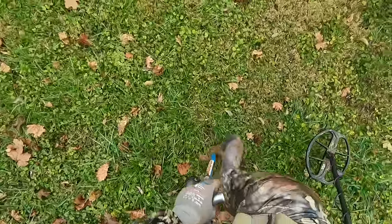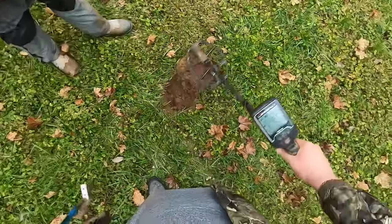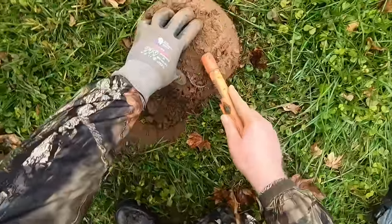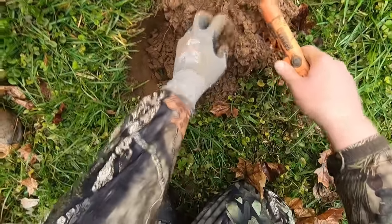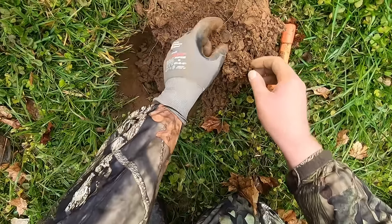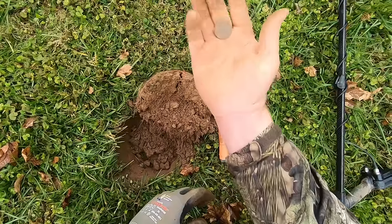Perfect signal — absolutely perfect. Low to mid 50s, which is silver quarter type numbers. It's in the plug — more like a silver dime now but I like it though. There it is — is it a clay quarter? That's a drummer boy quarter — that's why the signal was so good! Heck yeah — bicentennial! I got something with 1776 on it. Well that's in a deeper than that.